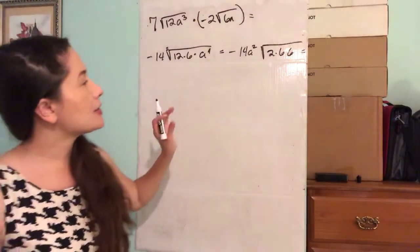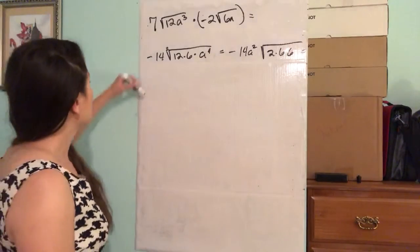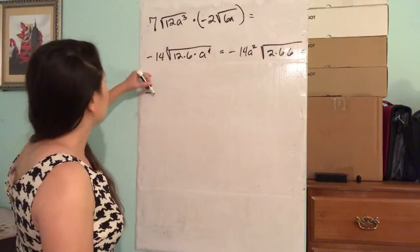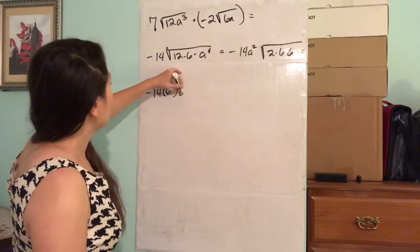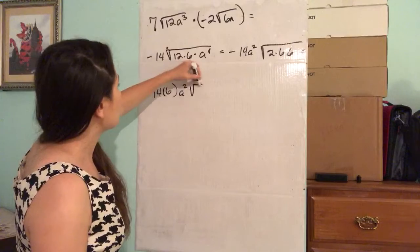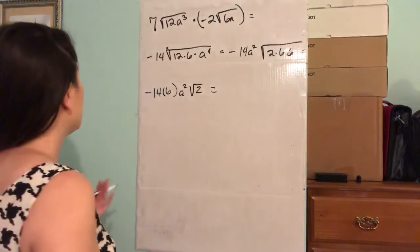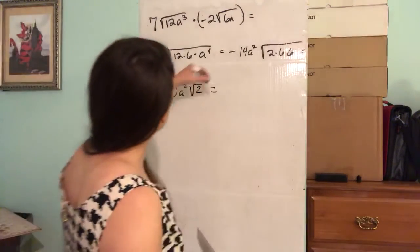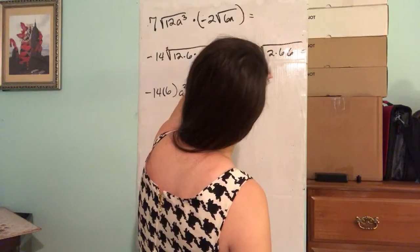If you've got two 6s underneath the radical, we can take them both out as 1. So we get negative 14 times 6, which is negative 84, giving us negative 84a squared times the square root of 2.